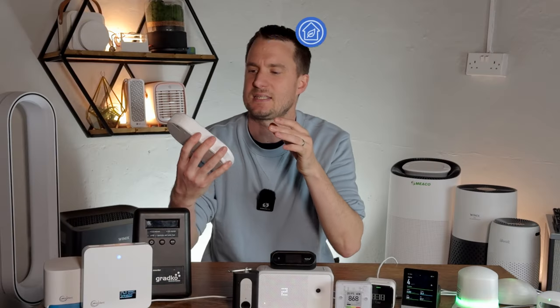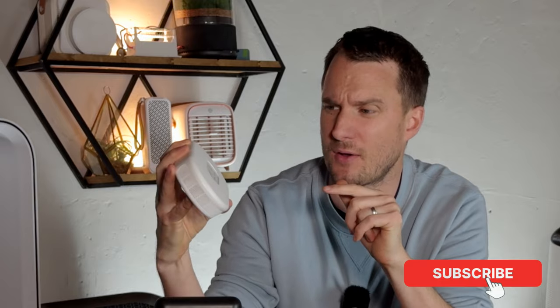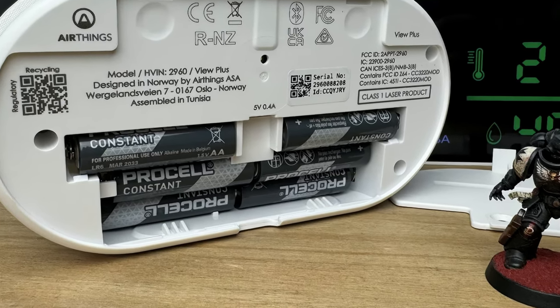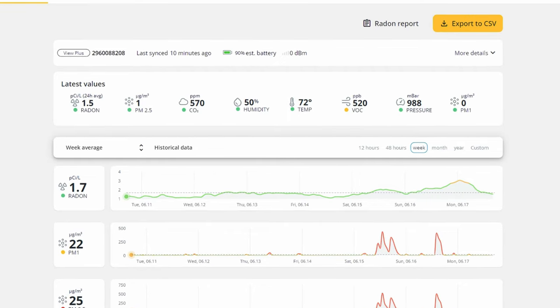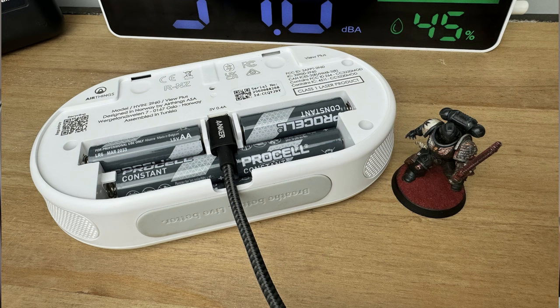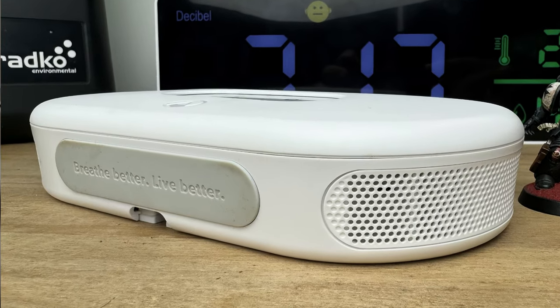Another option to consider is the Airthings View Plus 2960. It's a bit different because it also contains a radon sensor. It uses an e-ink display like the Aronet 4, giving it a really good battery life of 8 to 12 months on one set of batteries, which is impressive. It has a really nice UX in its app with a great-looking dashboard. The downside is that it doesn't record PM levels as quickly as the QP Pro — only every 15 minutes — and it's quite expensive at $300. On the plus side, I like the USB-C charging, which also enables it to act as a hub for other Airthings sensors in your home.